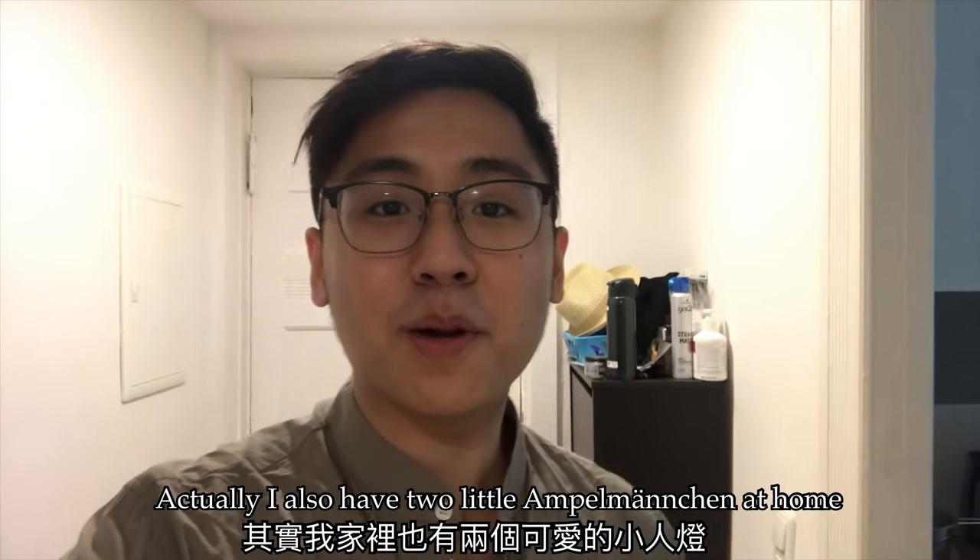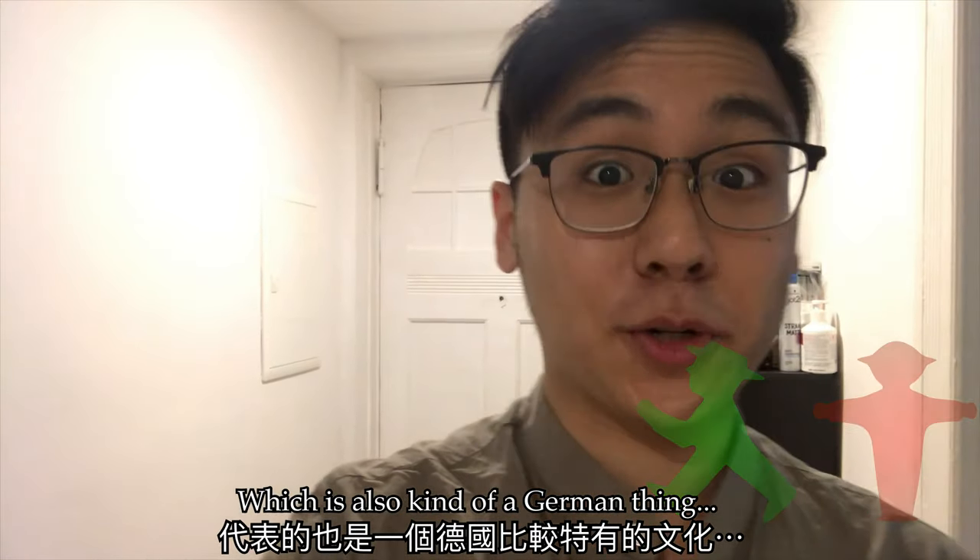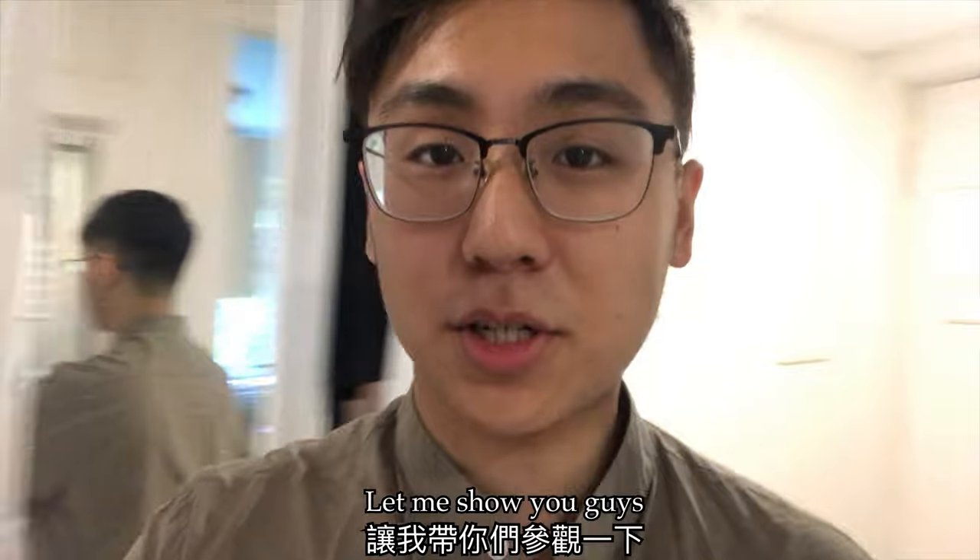I have two little Ampelmannchen at home. Let me show you guys. See you next week!